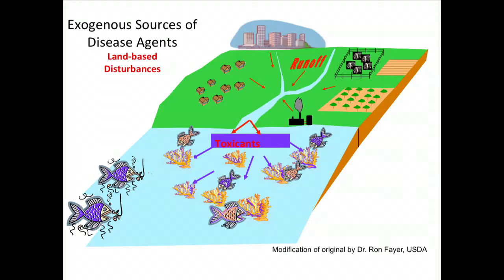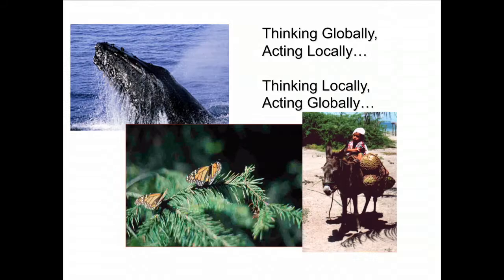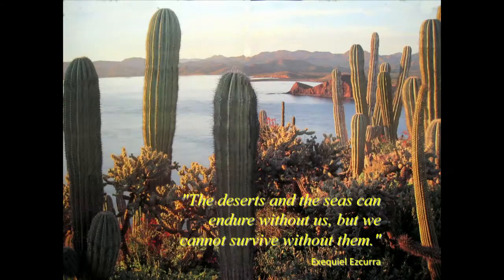We see now how what we dump into the oceans is having severe effects in many ways. We have to move toward ecosystem-based management — not just single species or groups but the whole system. We have to develop effective partnerships, which is the hardest part of what we do. The slogan is 'think globally, act locally,' but I'd add: thinking locally, we should also act globally. We need surveillance, research, and community involvement — that's basic to success. As Ezequiel Ezcurra, former head of the San Diego Natural History Museum, said: 'Deserts and the seas can endure without us, but we cannot survive without them.'